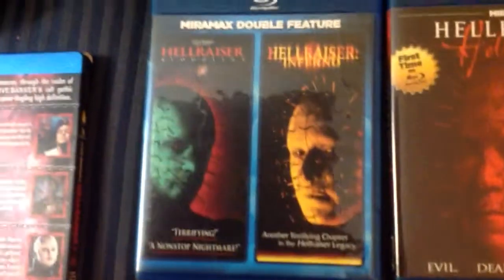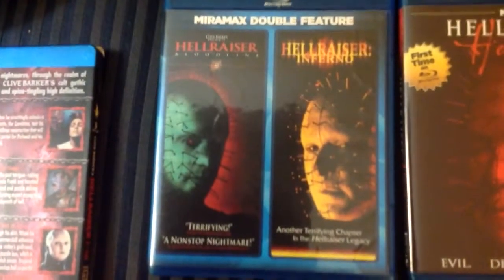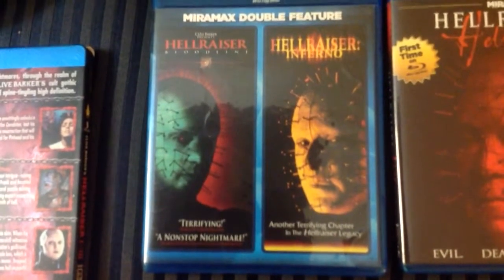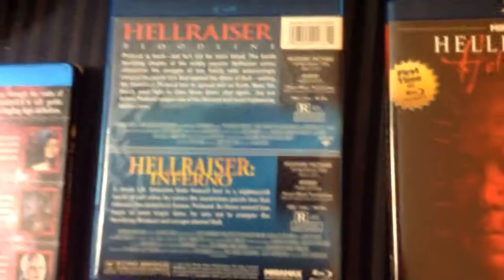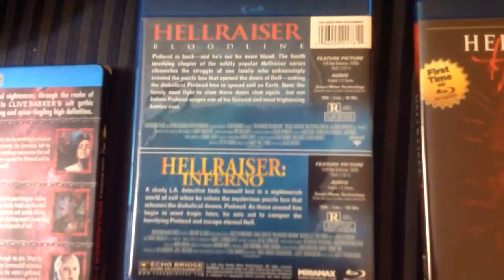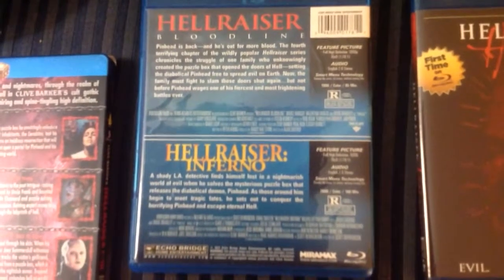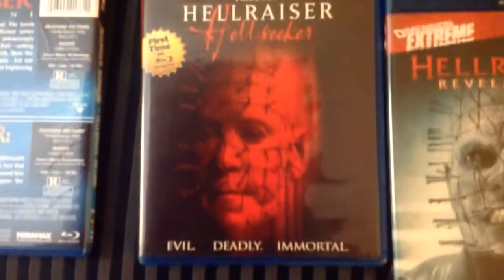And next we have Hellraiser Bloodline and Hellraiser Inferno. And next we have Hellraiser Hellseeker.